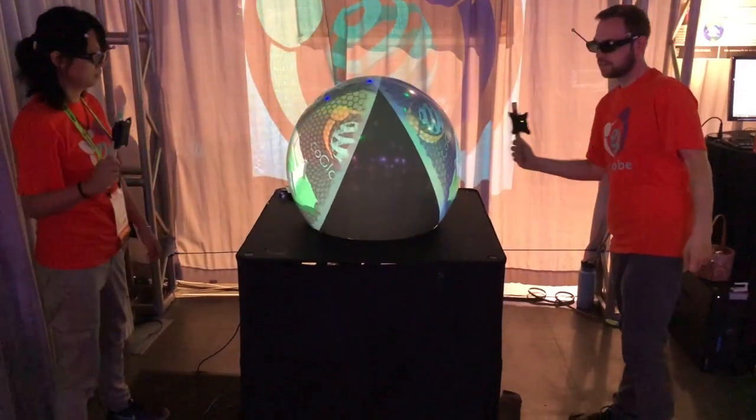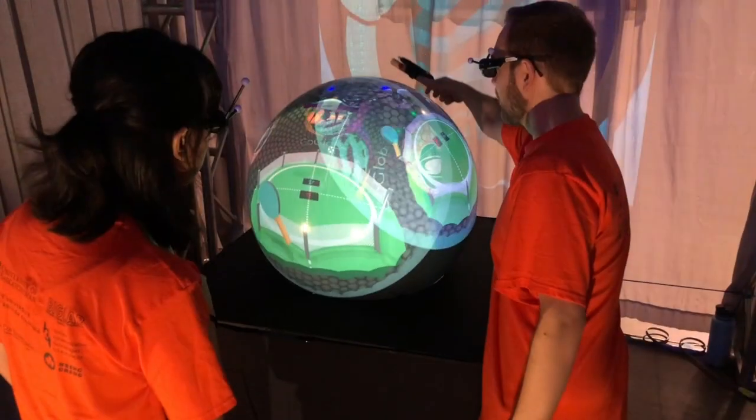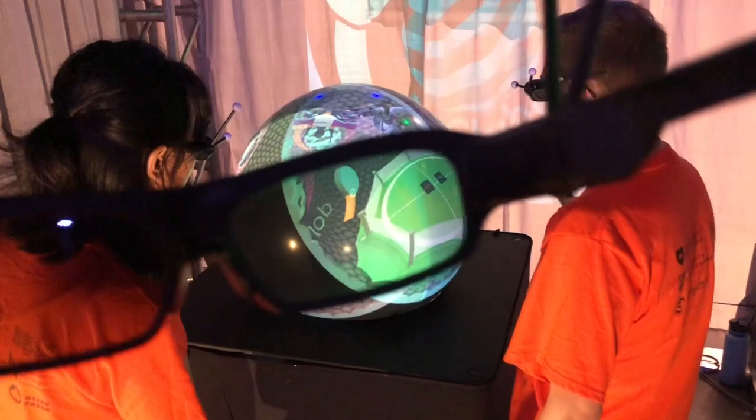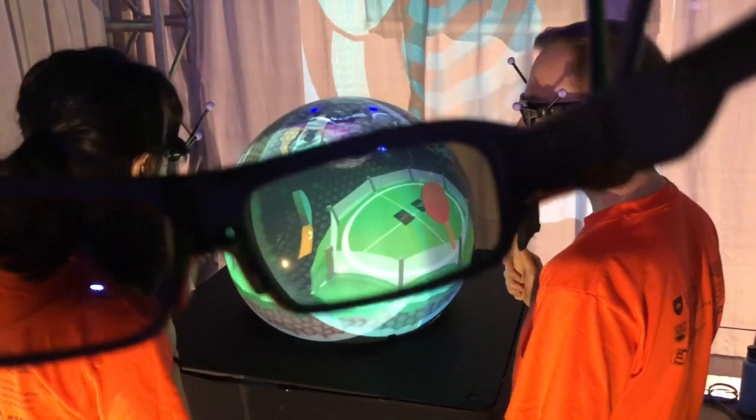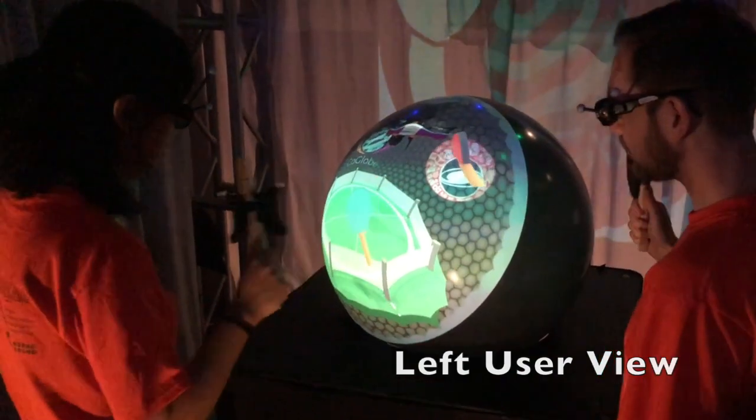To render views for multiple users at the same time, we use active shutter glasses to synchronize the 3D content that filters out other views, so that each user only sees its own view.